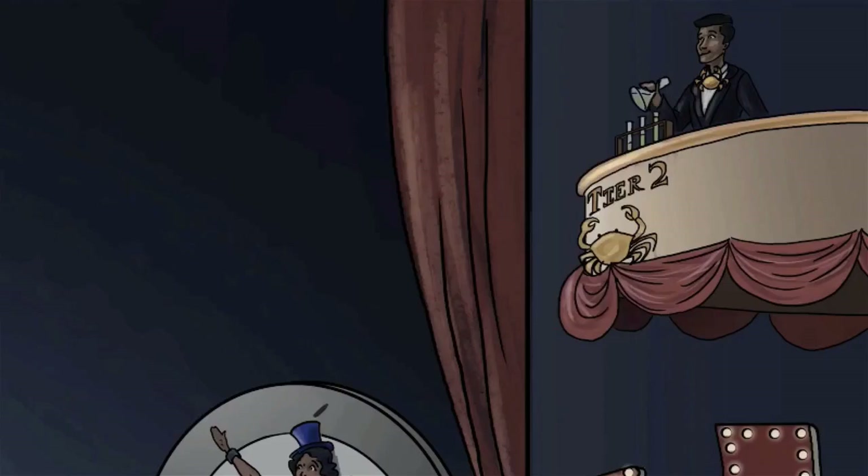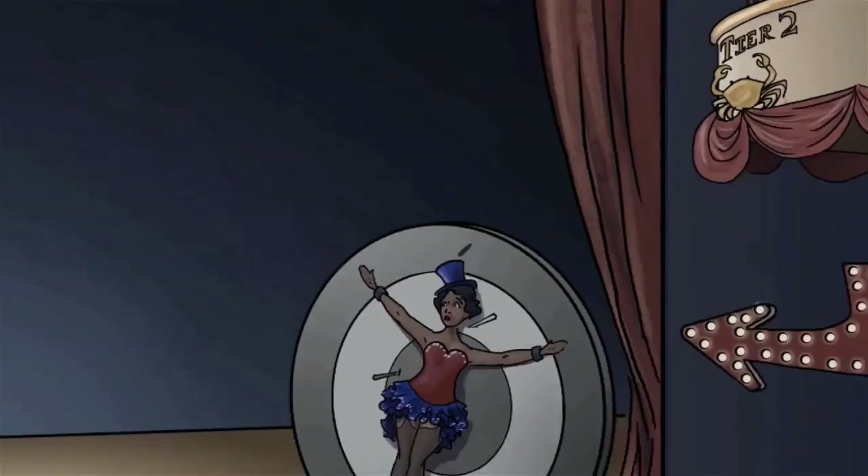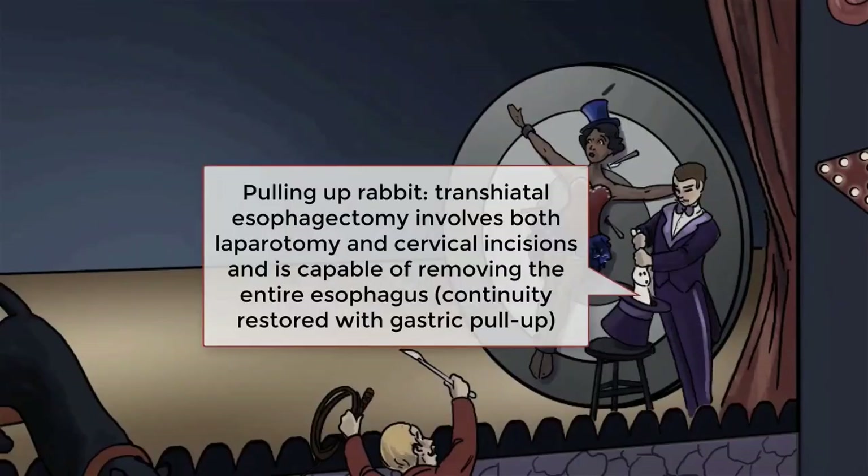If patients fail medical therapy, the operation involves removal of portions of the pharynx, larynx, thyroid, and proximal esophagus, and placement of a permanent tracheostomy. The three most common procedures for removing esophageal cancer are the transhiatal esophagectomy, Ivor-Lewis esophagectomy, and tri-incisional esophagectomy. The transhiatal esophagectomy, which our patient is a perfect candidate for, starts with laparotomy and a cervical neck incision.